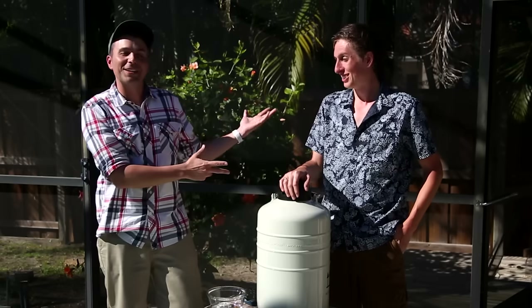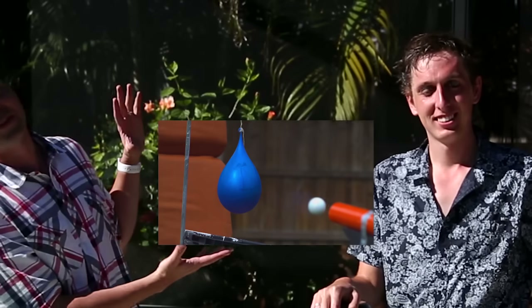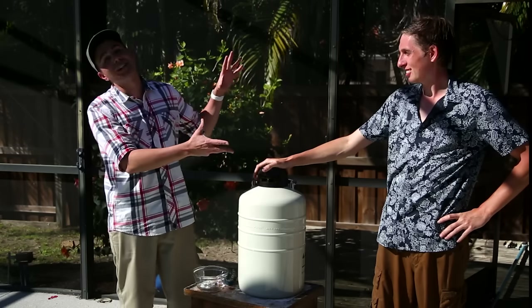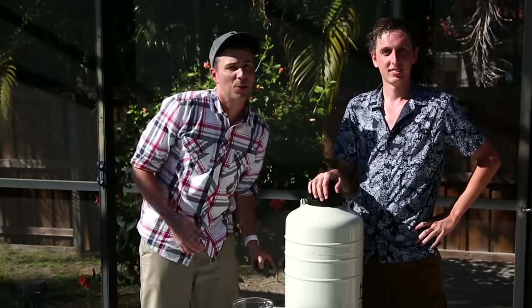Huge thanks to the Backyard Scientist for dying in the name of science. If you've never seen his stuff, you have to check it out. Here's a video we just finished filming — it's a bunch of Oobleck, which is a non-Newtonian fluid, and we destroyed it in every way imaginable. Incredible footage. His channel is full of this type of content, so check it out, subscribe, and as always, thanks for watching.